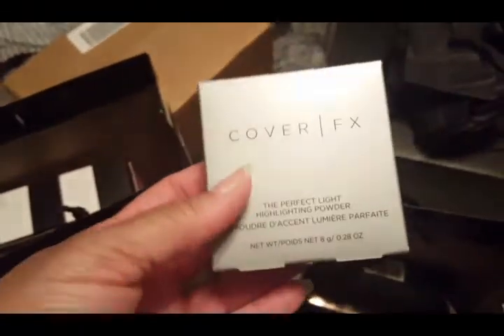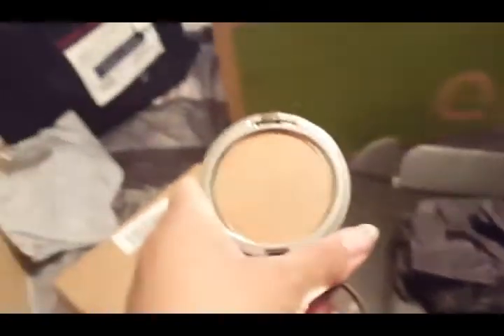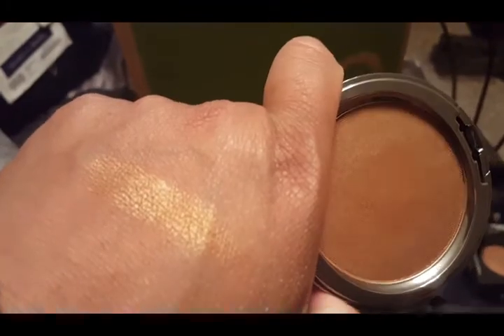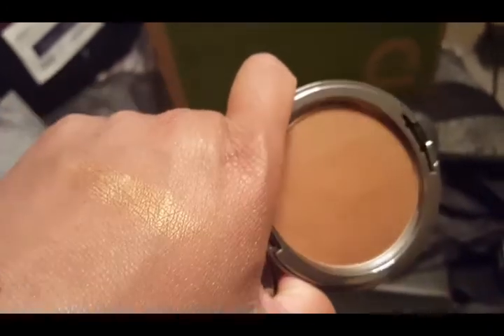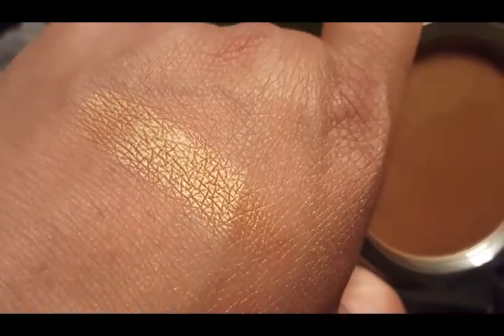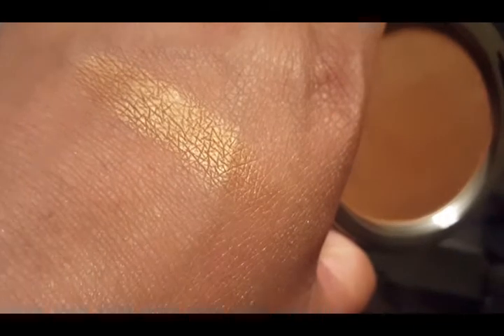A few more items in this bag — the first thing is another Cover Effects product: the Perfect Light Highlighting Powder in the color Candlelight. Here is the packaging, and there is a swatch of the color. It is really more of a copper — even though on the back of my hand in this lighting it's reading more gold, it really is a copper finish. I really liked it; it would be great as a highlight or on the eyelid during these warm weather months.